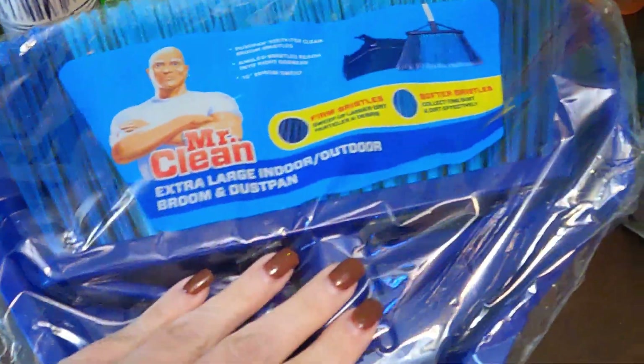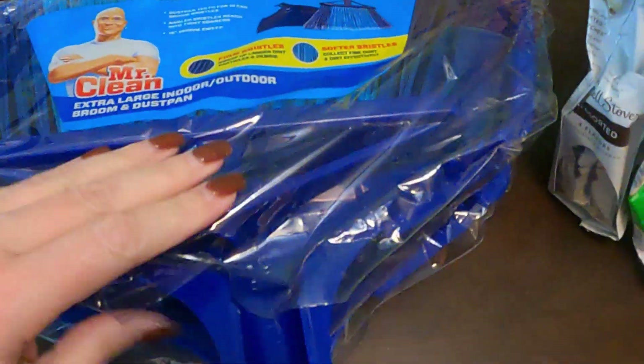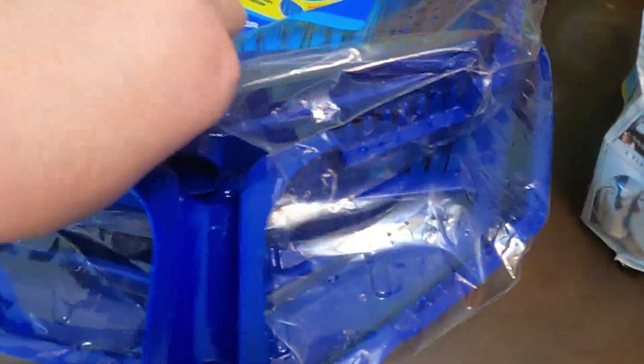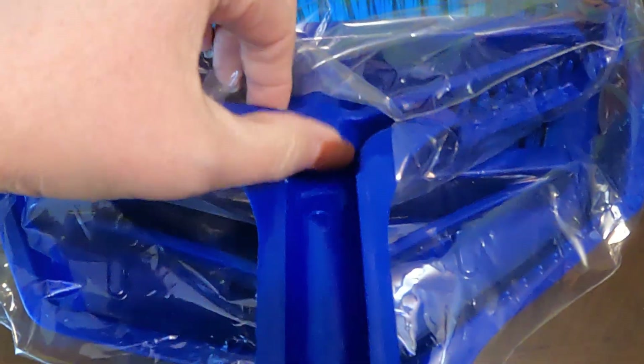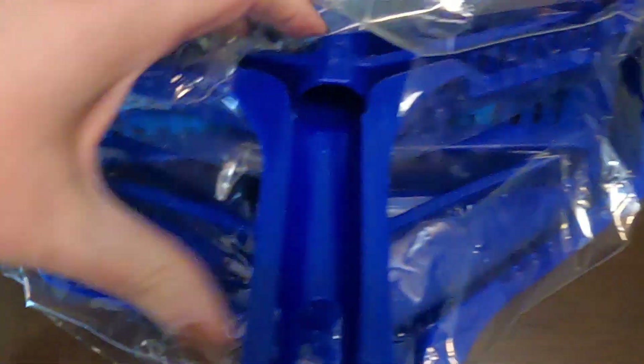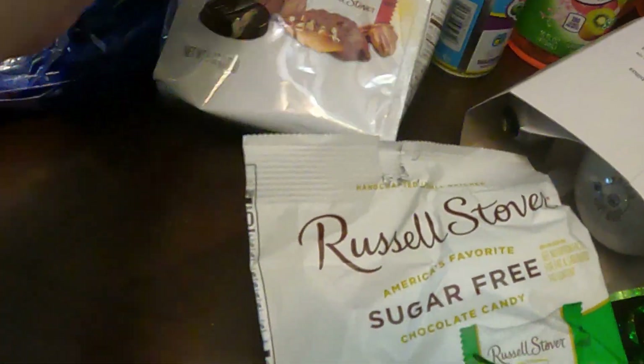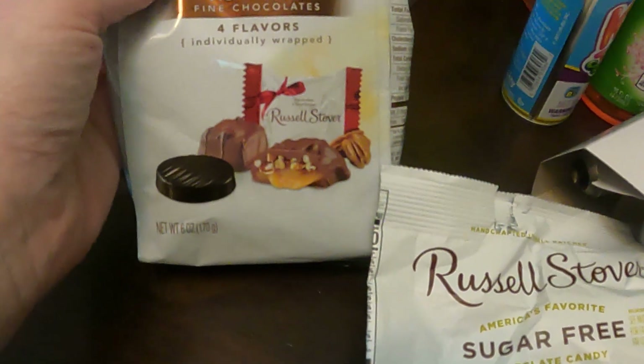We've got two of the extra large indoor/outdoor broom and dustpan — it is just missing the handle, but there's two of those. You can actually get one from the Dollar Tree. A bag of pecan delights, a bag of assorted fine chocolates.